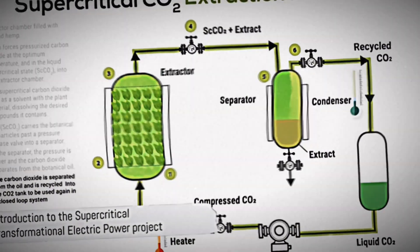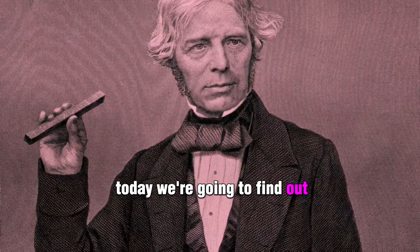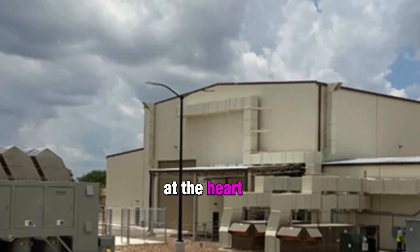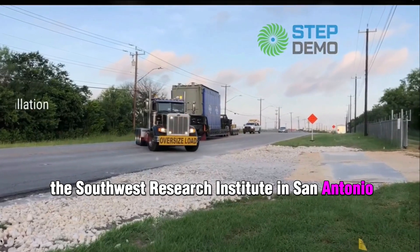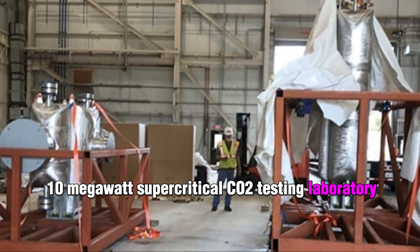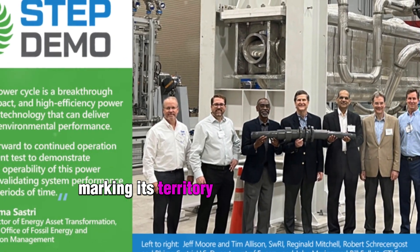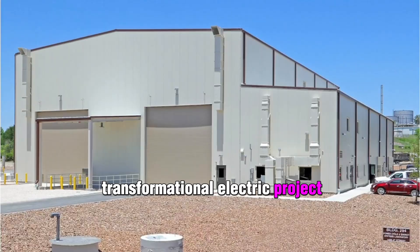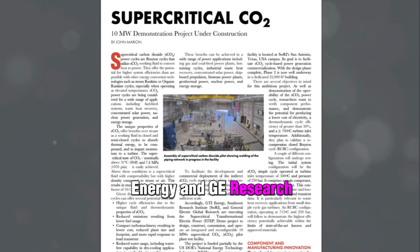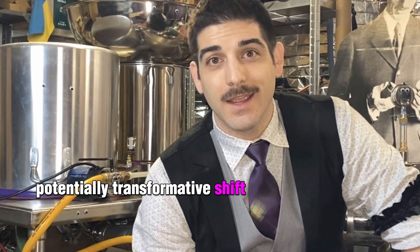Supercritical carbon dioxide could revolutionize the future of energy generation. Today we're going to find out by taking a look at a $155 million electrical test facility. At the heart of the Southwest Research Institute in San Antonio, we can find a modern 10-megawatt supercritical CO2 testing laboratory. This state-of-the-art facility has accomplished its inaugural operation, marking its territory in the Supercritical Transformational Electric Project, or STEP for short. It's a collective effort of GTI Energy and GE Research, along with sponsorship by the U.S. Department of Energy.